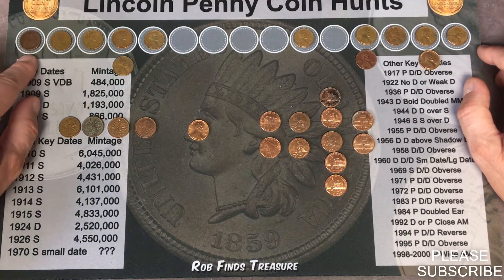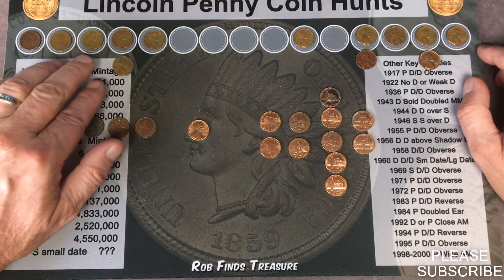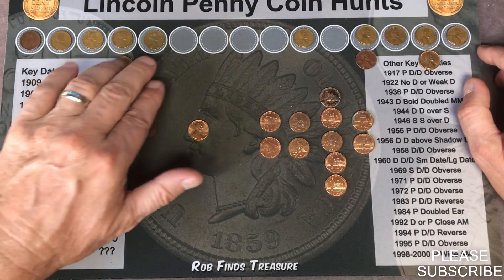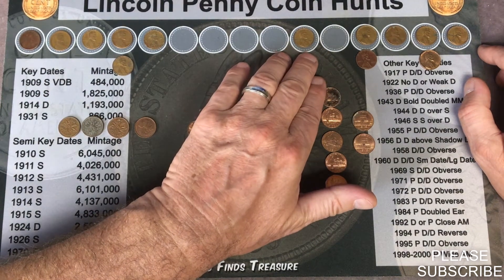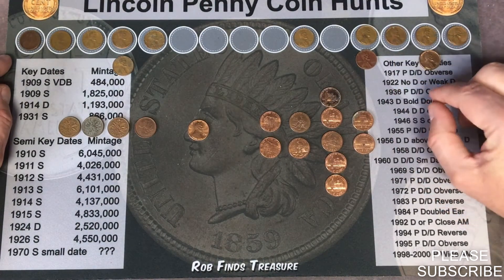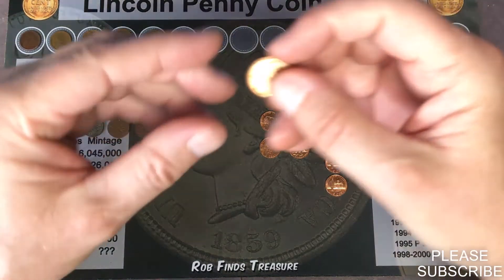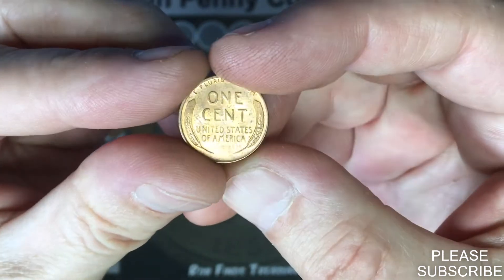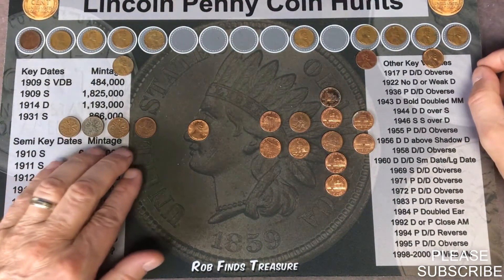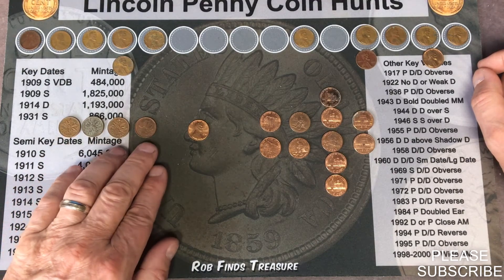We also ended up getting a 1920 Philadelphia, a 1941 from Philadelphia, two 44s — one from Philly and one from Denver, a 45 from Philly, a 51 from Denver, two 55s — one from Philly and one from Denver, a 56 from Philly, two 57s from Denver, and a 58 from Philly. We also got four foreign coins, all Canadian: a 1962, a 1971, a 1974, and a 1997.